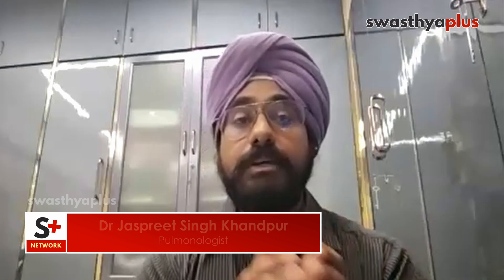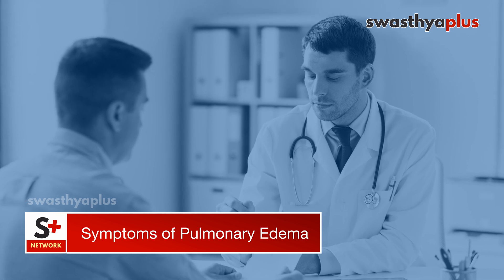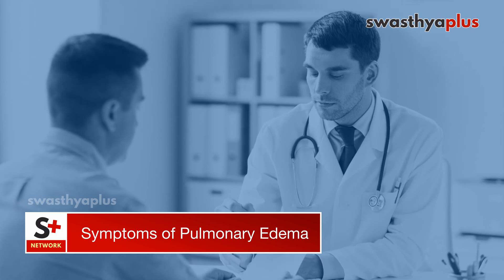Pulmonary edema patients — typically those who have not undergone CABG or angioplasty, or even post-CABG — would present with chest pain, heaviness, and tightness. You have to differentiate from cardiac asthma and bronchial asthma, which is a point where pulmonology and cardiology work together to find the root cause.